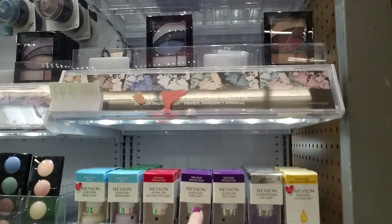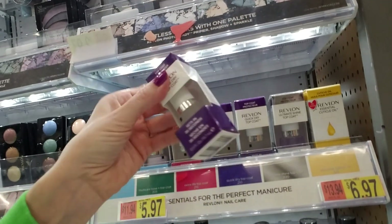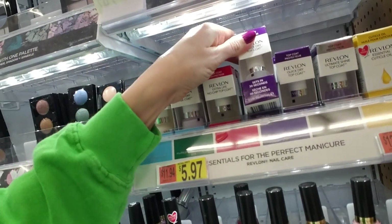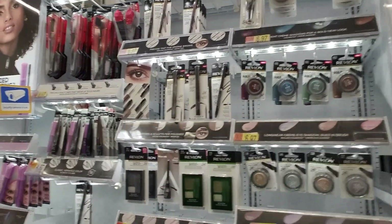I always recommend the Revlon Quick Dry Top Coat right there — that's what I always use, and I love it. It dries really fast, it's super shiny, and it says it sets in 30 seconds, but I'd give it a couple of minutes. Maybe another day we'll organize some other makeup. They love their intercom. Thank you so much for coming to do a quick organization — I hope you enjoyed it, and I will see you again soon. Bye.